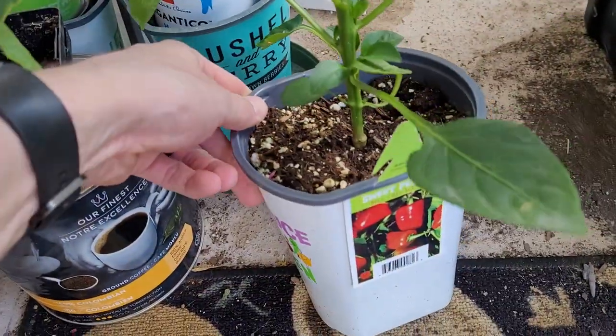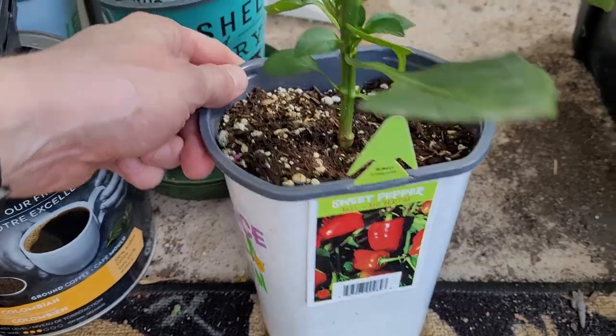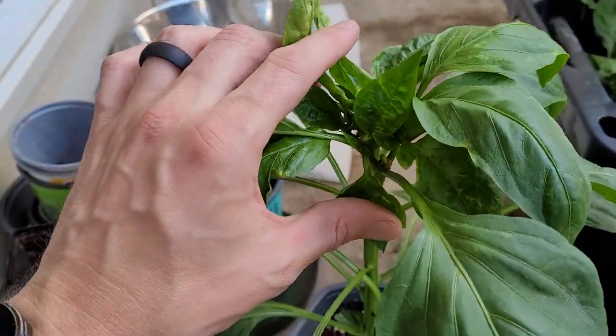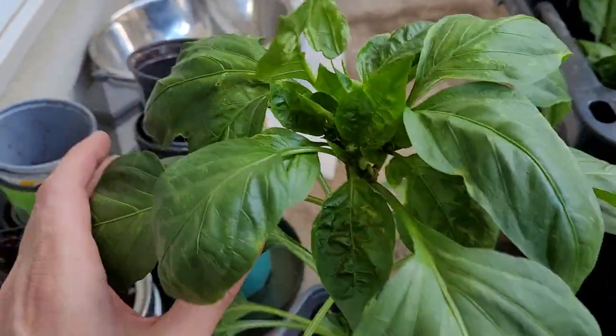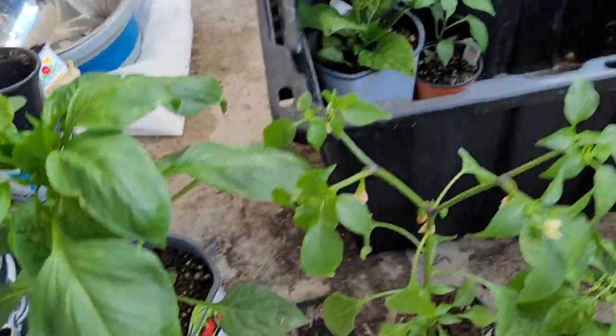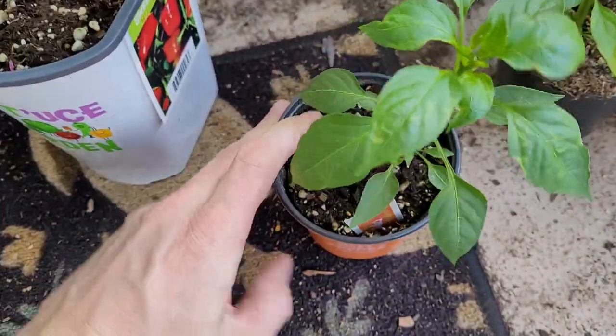And here it is guys — the one I had last year that I kept looking for — the Big Bertha bell pepper! It's already got some nodes getting ready to flower. This will be a beauty. Last year I got massive bell peppers, like the size of my hand — it was freaking awesome.